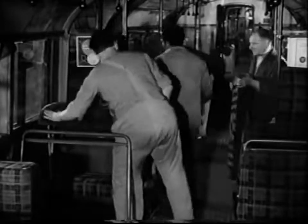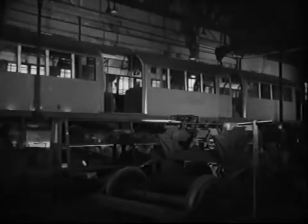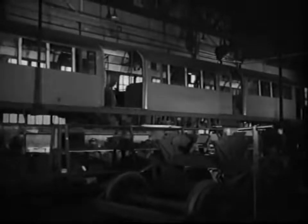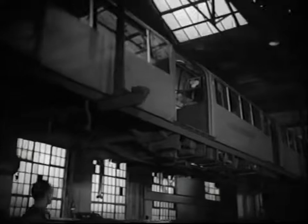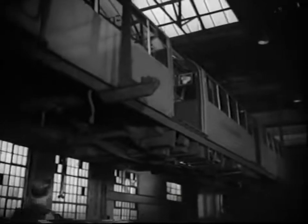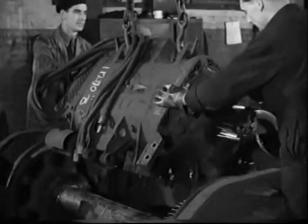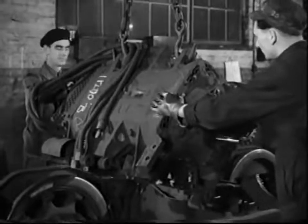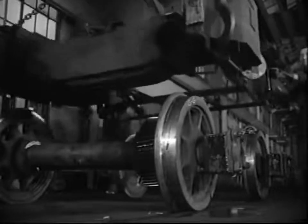At Acton Works, the train is taken to pieces, cleaned, tested and made as good as new. To get at the working parts, the car body has to be taken right off the bogies it normally travels on. Once the body is lifted, you can get at the driving motors and remove them from the bogie frames. Then the frames themselves can be taken off.